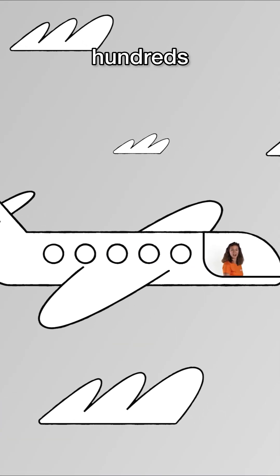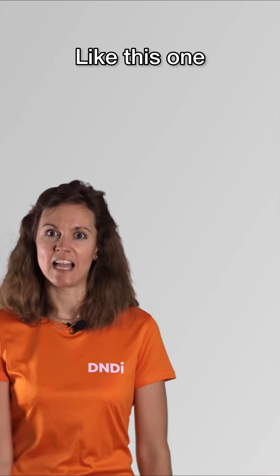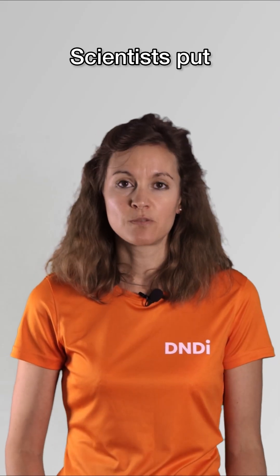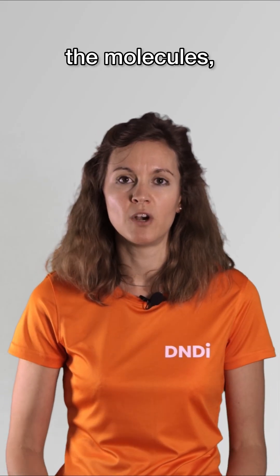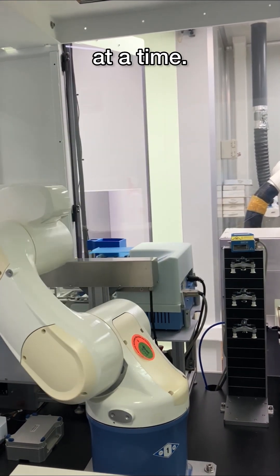We need to screen hundreds of thousands of molecules, which could take forever. That's where the robots come in — like this one at Institut Pasteur Korea. Scientists put infected cells together with the molecules, and the robots can process hundreds of these miniaturized experiments at a time.